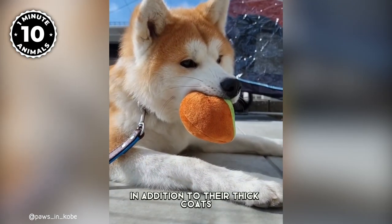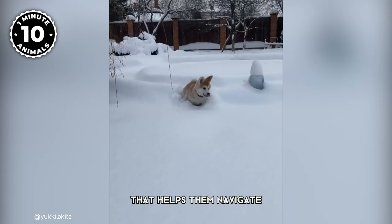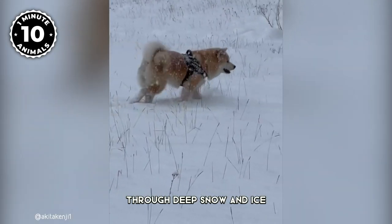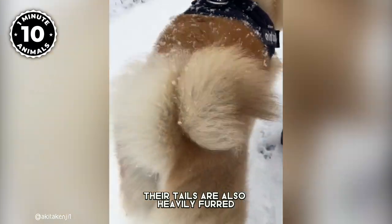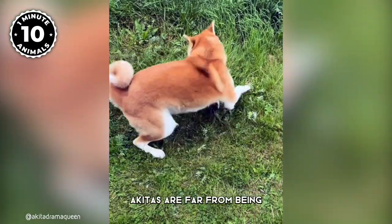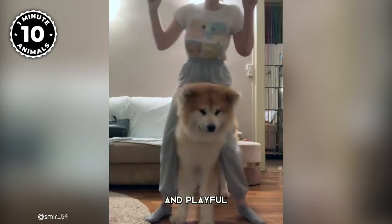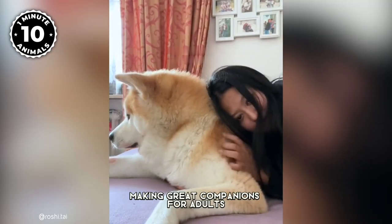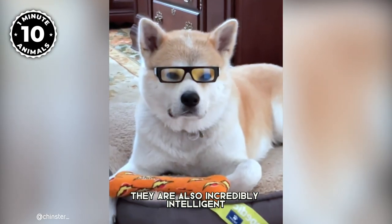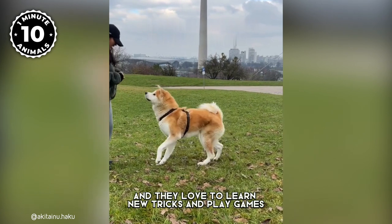In addition to their thick coats, Akitas also have webbed paws and a thick undercoat that helps them navigate through deep snow and ice. Their tails are also heavily furred. Despite all these adaptations for cold weather, Akitas are far from being cold-blooded themselves. They are known for being loyal, affectionate, and playful, making great companions for adults and children. They are also incredibly intelligent and they love to learn new tricks and play games.